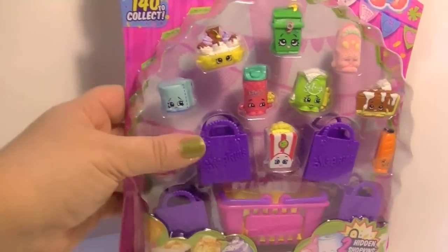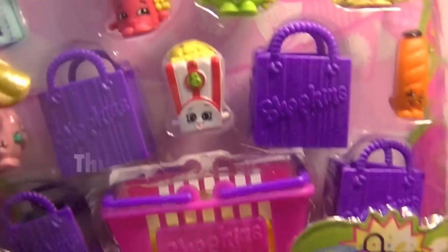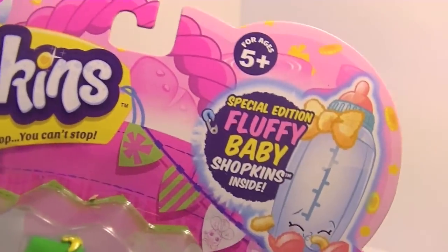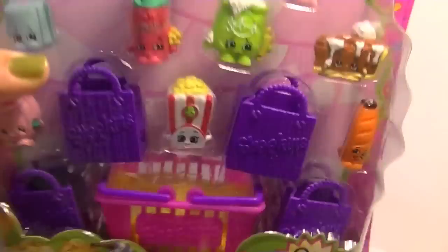Hi guys, it's Robin and today I've got a Shopkins season 2 12-pack. I already think there's some in here that I don't have yet in my collection, so I'm gonna get this open. These are the season 2 fluffy baby Shopkins edition and there are surprise bags in here too — can't wait to get this open!